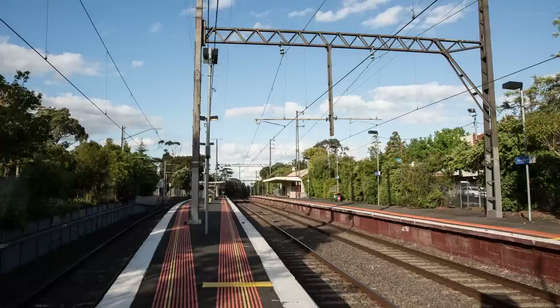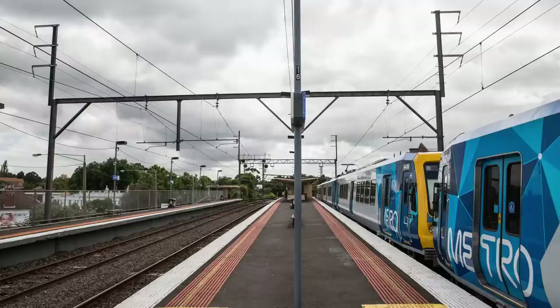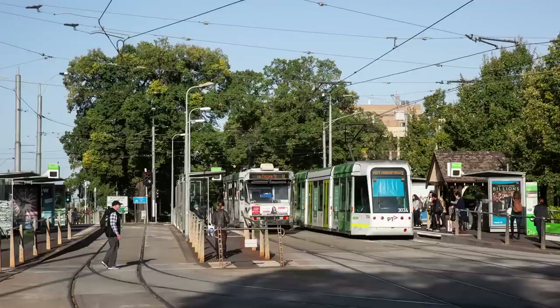Now, normally when you have any sort of transport stop with three platforms, it's standard practice to have one island platform and one single platform. Island platforms are usually a good idea because they allow passengers to wait in one spot with the ability to quickly board at either platform in situations where there are multiple options for reaching the same destination. However, St Vincent's Plaza has a fairly unusual arrangement with three single platforms.